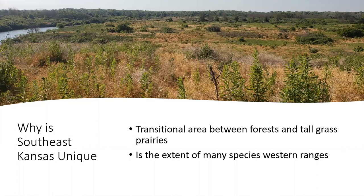If you are unfamiliar with those two counties, they are the most southeastern counties in the state, which puts us in a pretty unique area to study. We are in a transitional area between the forests of Missouri and the tall grass prairies of eastern Kansas, which puts us on the very edge of a few species' western ranges, such as prairie warblers, Kentucky warblers, and Bell's vireos.